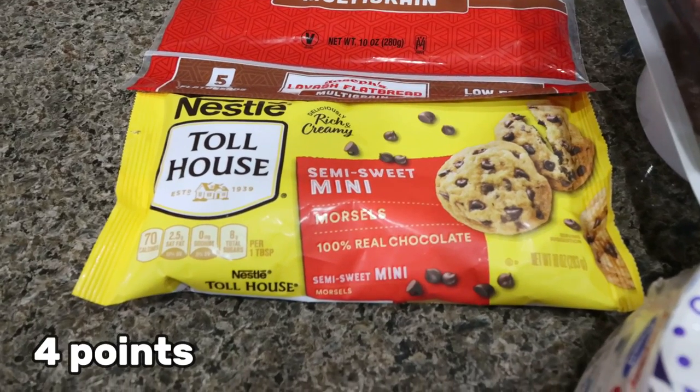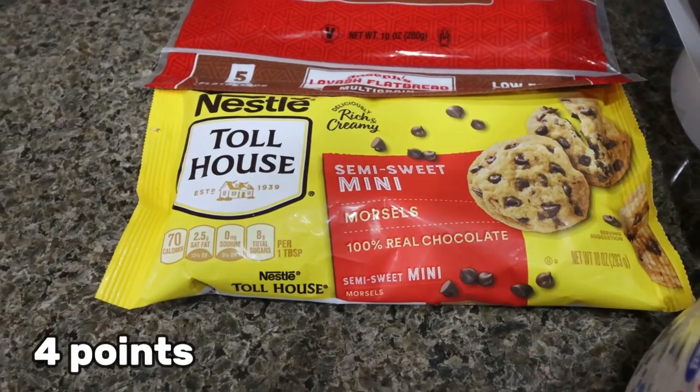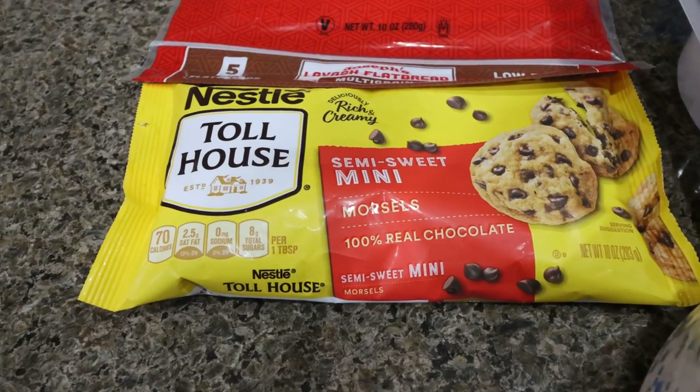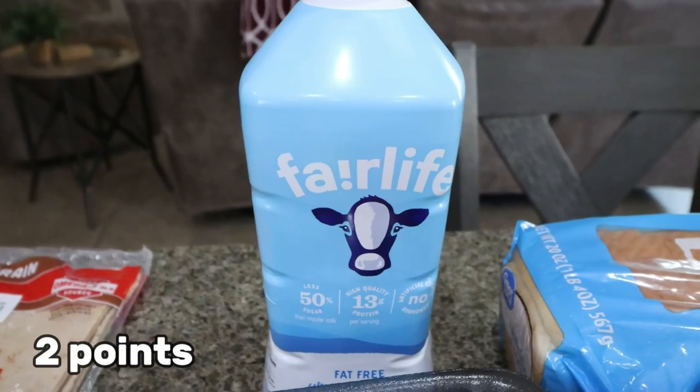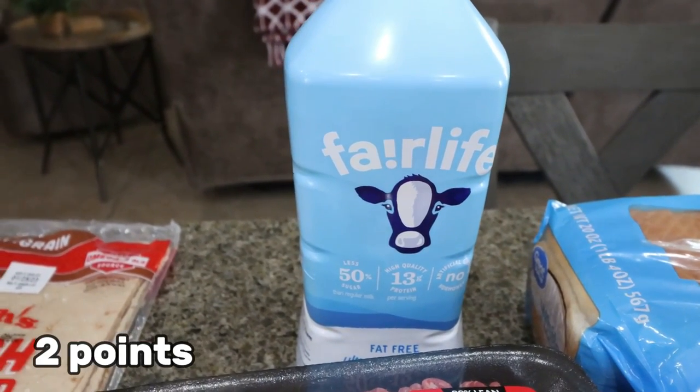I also grabbed some mini chocolate chips. I like to have these for oatmeal and protein pudding. For some reason I feel like I get more with the minis — maybe a mental thing. I picked up a refill of my Fairlife milk; I'm just about out and I've been making a ton of protein shakes.